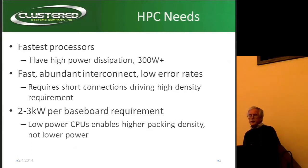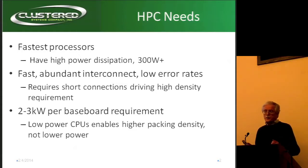That leads you into the 2 to 3 kilowatt baseboard requirement. And what's going to happen is that the more cooling you provide, the more CPUs will get crammed into that same space.